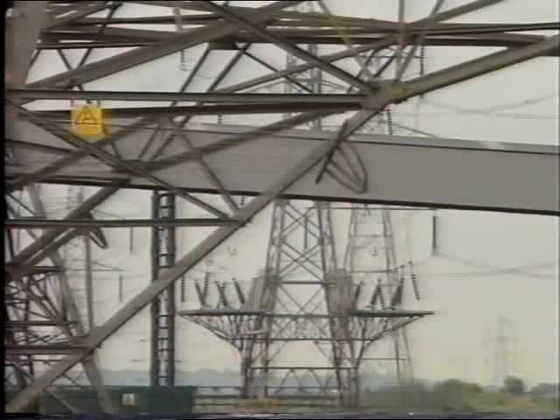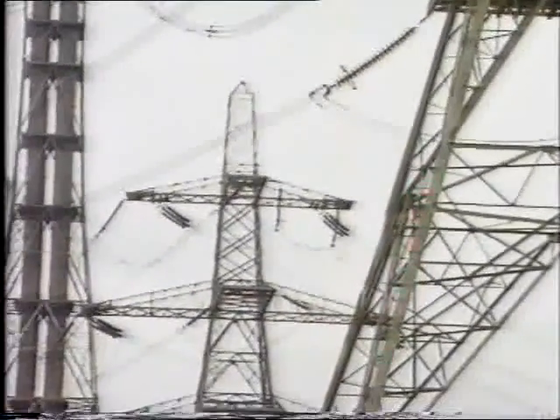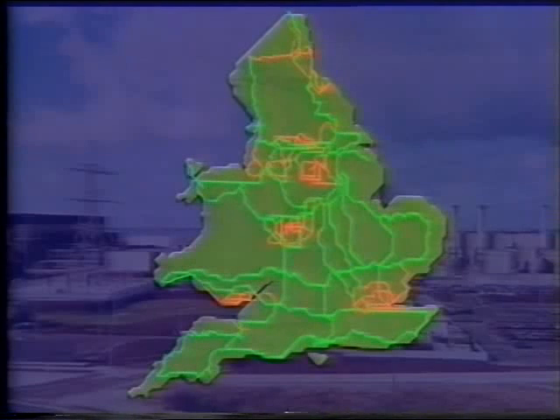The voltage is stepped up with transformers from 22,000 volts out of the power station to 275,000 volts. Pictures taken with a thermographic camera show the amount of heat lost from the overhead cables that carry high voltage electricity — the white lines represent lost energy. But the problem with electricity is that it can't be stored; it has to be generated and used immediately, so a big distribution operation is essential. The national grid consists of several linked distribution systems at 275,000 and 400,000 volts, which serve England and Wales. Scotland and Northern Ireland have their own grids.